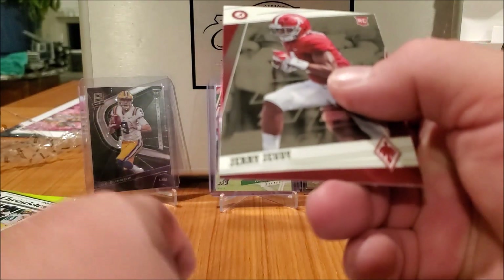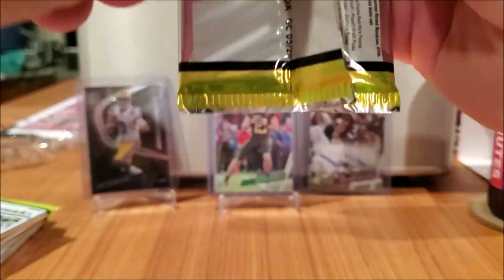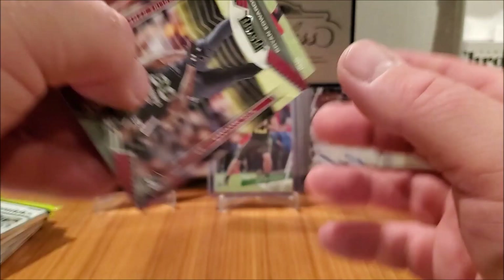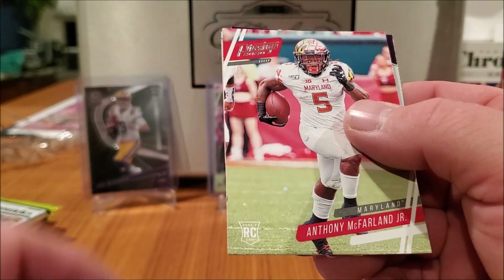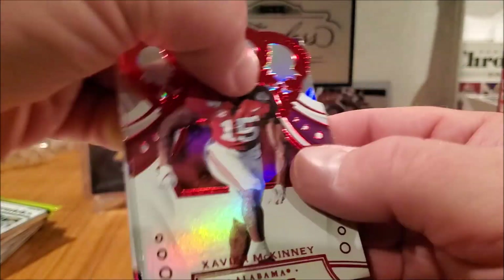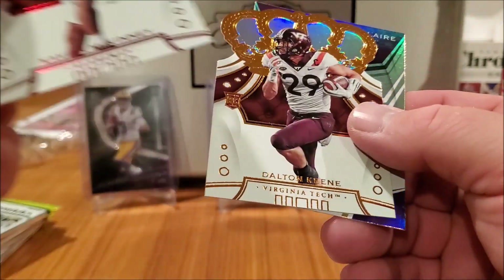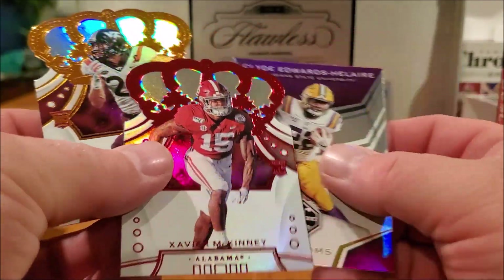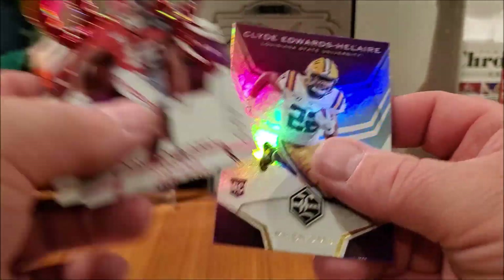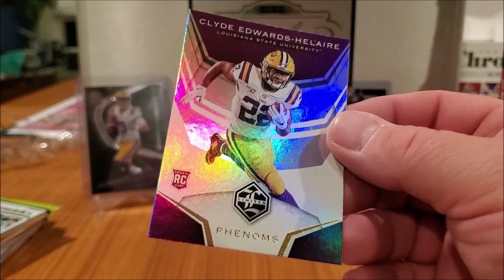Jerry Jeudy — that's a nice one. When you see LSU but it ain't Burrow's — duh. Brian Edwards, Anthony, Xavier McKinney, and these Crown Royale cards just look sick — look at them, they shine like crazy. Clyde rookie phenoms from Limited.